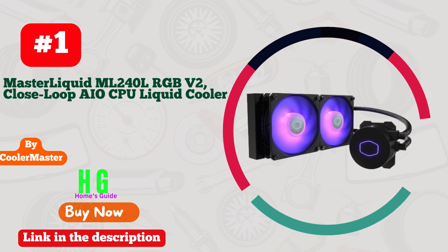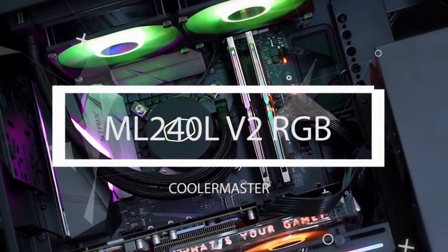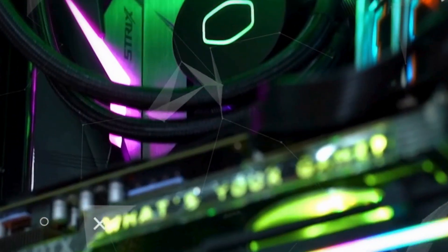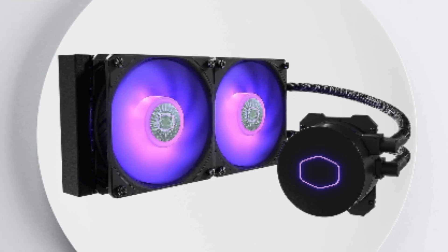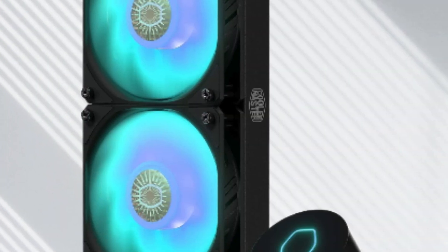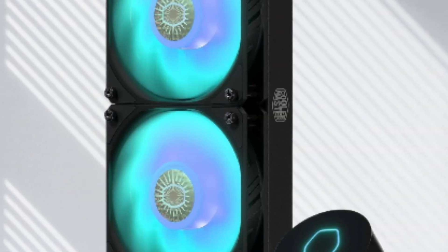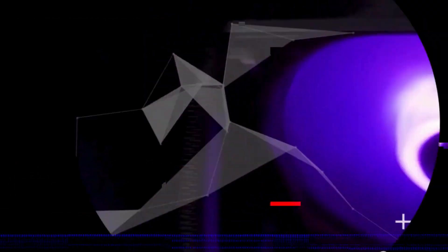Number one: Cooler Master MasterLiquid ML 240L RGB V2 — a game changer in CPU cooling technology. I recently got my hands on this incredible AIO liquid cooler and I'm thoroughly impressed. The Gen 3 dual chamber pump ensures efficient heat dissipation, keeping my CPU running smoothly even under heavy loads. The 240mm radiator coupled with SickleFlow 120 PWM ARGB fans delivers exceptional cooling performance.